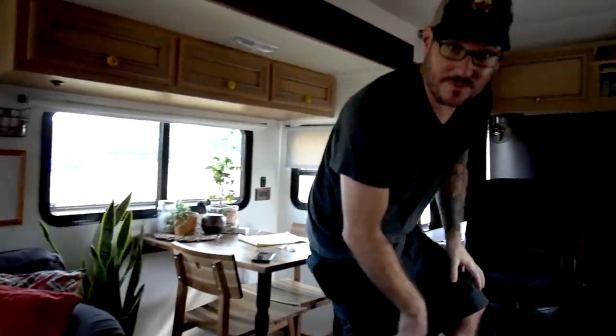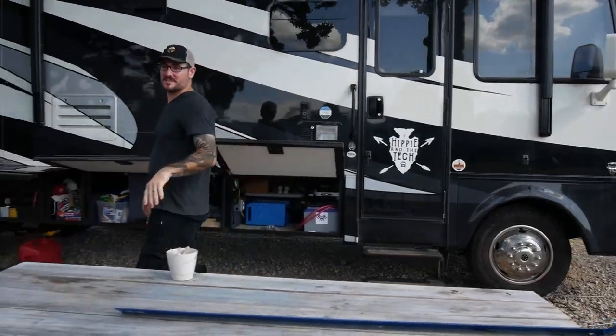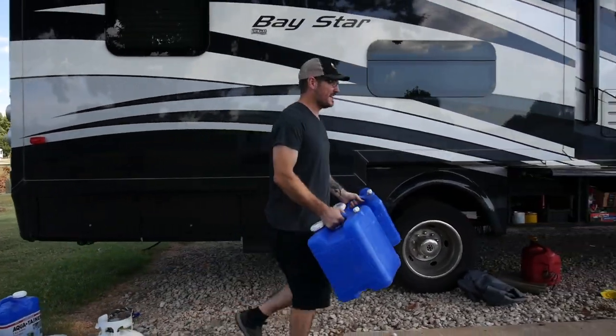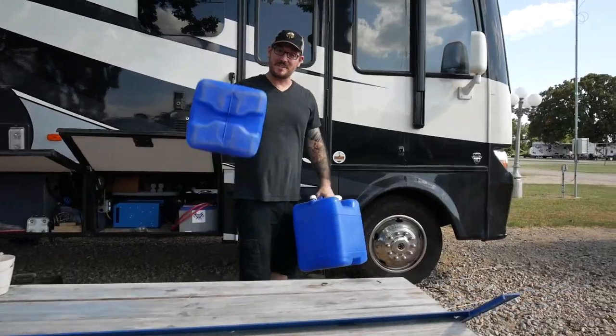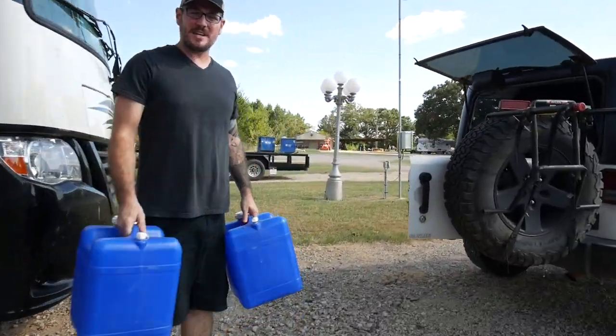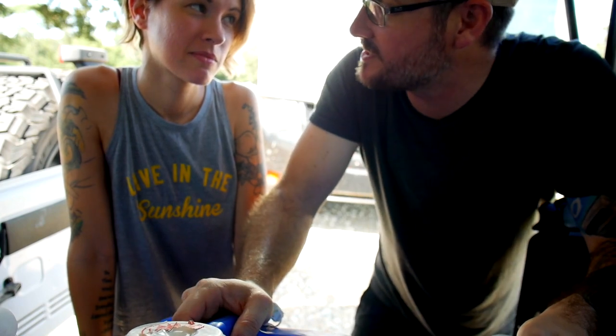We're going on a thousand mile trip and we're gonna track every dollar we spend as we go. We're in Texas heading to South Dakota to check out the monuments — Crazy Horse, Mount Rushmore — and we'll hit a bunch of stops along the way. We'll track every cent, every gallon of gas, so you'll know exactly what it takes to travel a thousand miles and stop at all the cool places.